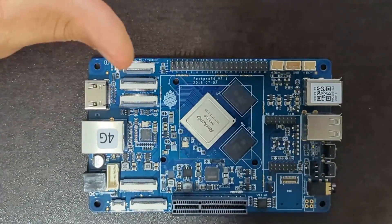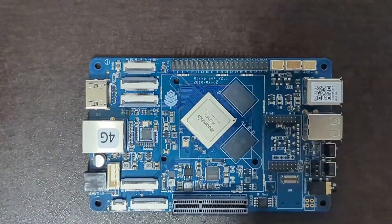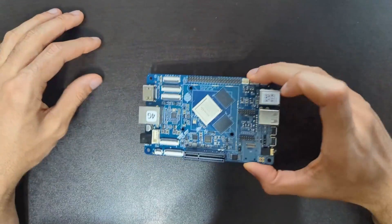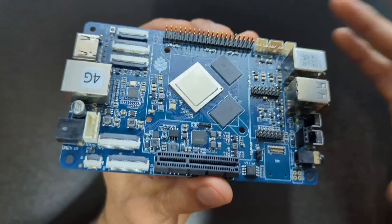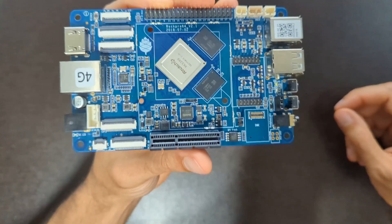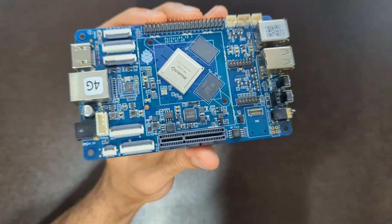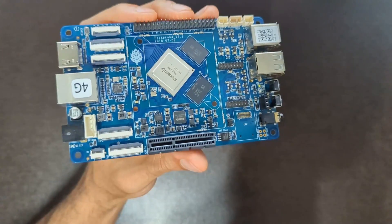Having PCI Express on board is really helpful. The Pi does technically support PCI Express, but there isn't a convenient PCIe card slot like the RockPro has right here. With the Pi you'd have to connect an adapter or wire your PCIe appliance directly to the board. So this is definitely a board to consider if you've been looking for a single board computer for all kinds of little projects.